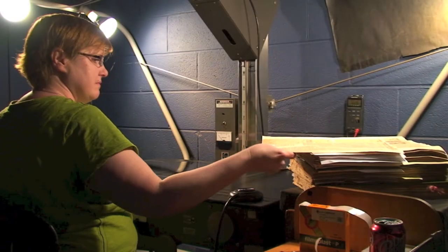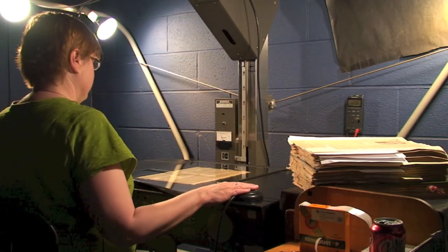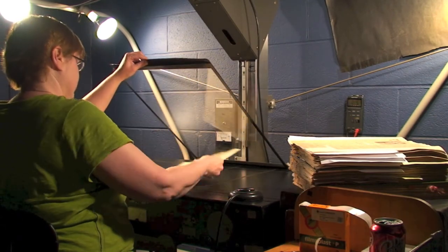Older microfilm cameras also tended to have slow shutter speeds. Pages still in motion when the shutter was tripped will be partially or entirely blurred and illegible. Many, many times these images weren't refilmed, so literally what you see is what you get.